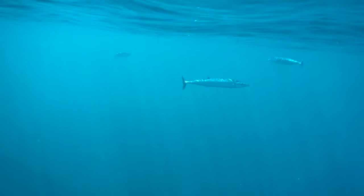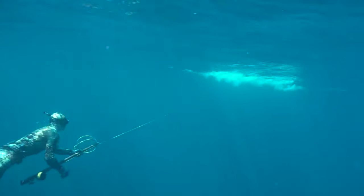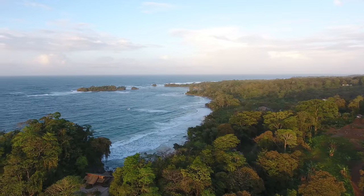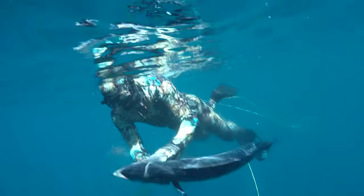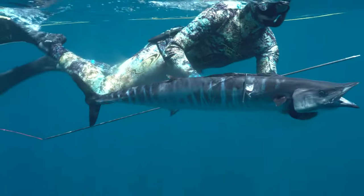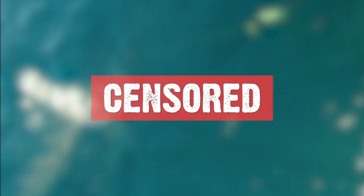What is up everybody, welcome to a Wahoo packed episode. Very excited to show you this special edit shot down in the beautiful country of Panama. If you like seeing Wahoo getting speared, this is the video for you. We've got some great spearfishing content, plus for the very first time ever filmed, a Wahoo being shot from the sky from a drone.